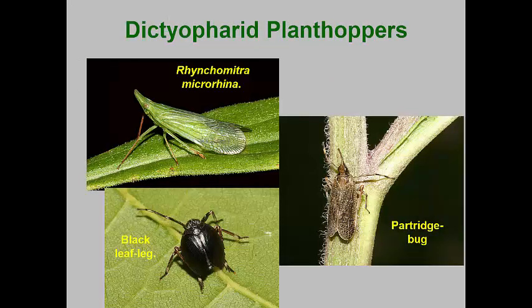As previously stated, planthoppers can take on some rather bizarre shapes. The Dictyopharid leafhoppers often have projections from the front of the head or round body shapes. Mycorrhynca microrhynca is a larger species, being nearly an inch long. The nymphs and adults feed on buttonbush, rosemallow, and weeping lovegrass. The partridge bug, Scolops sulcipes, is often found in prairies where bindweed is growing. The black leaf-legged planthopper, Phylloscelis atra, is found where sumac is growing.